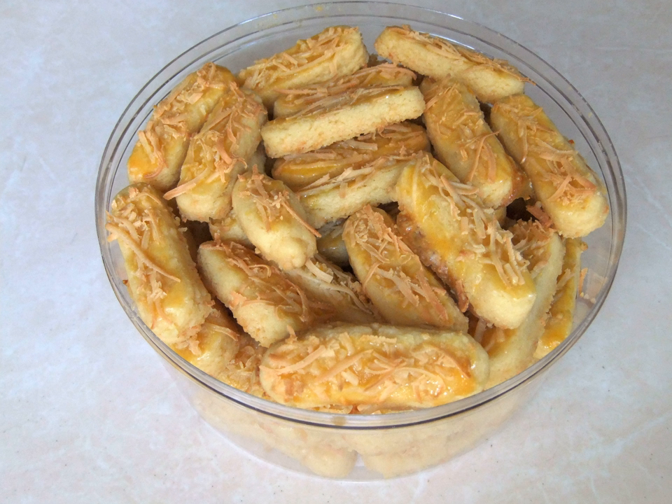Kastengels. Kastengel, or Kue Keja, is a Dutch-Indonesian cheese cookie in the form of sticks, commonly found in the Netherlands and Indonesia.